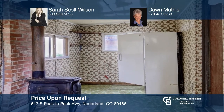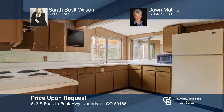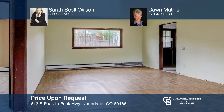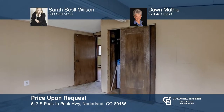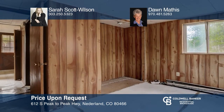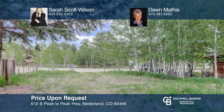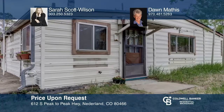Opportunity is knocking with a fantastic location close to everything in Nederland. This two-bedroom, one-bath home is definitely in need of TLC and will require a buyer who is fully ready to either flip or build sweat equity. This adorable home has been vacant for 20-plus years — you won't find a better opportunity or price anywhere in town. Now is your chance to build a future and love where you live in the Rocky Mountains. See it today with Sarah Scott Wilson and Dawn Mathis.